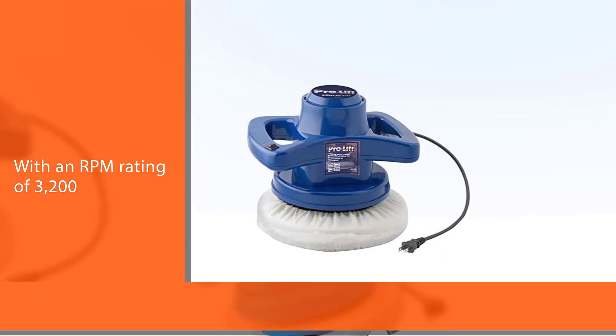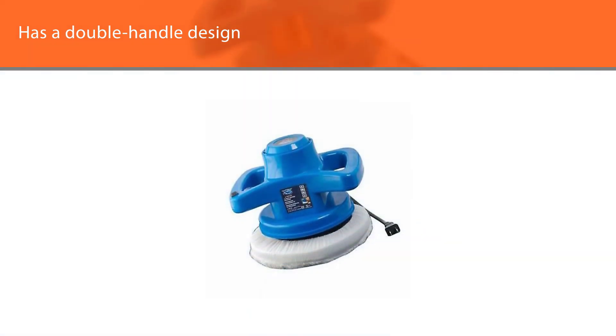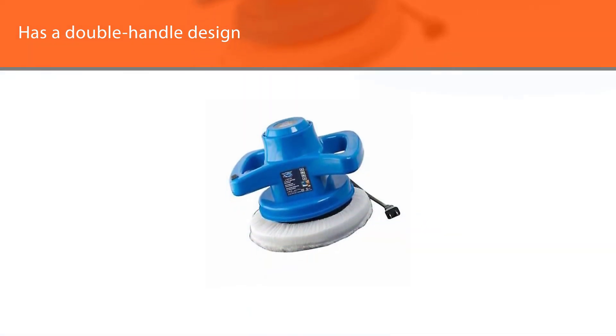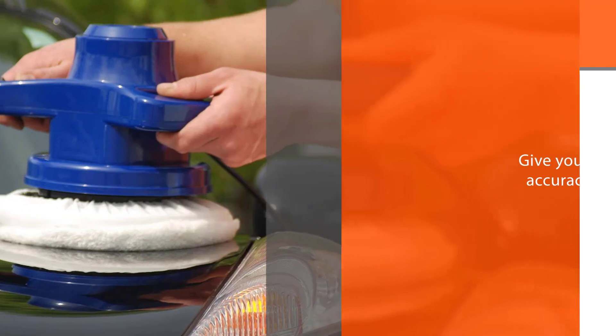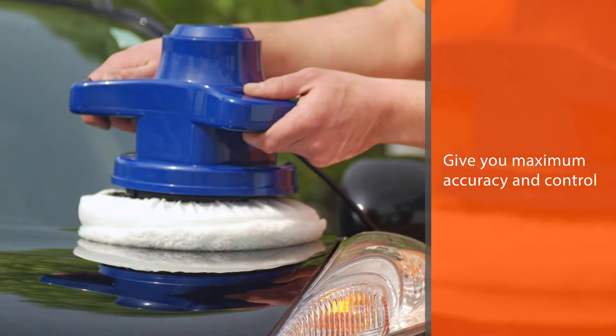It has a double-handle design that will give you maximum accuracy and control, with an ergonomic and lightweight design for easy extended use. However, any pressure put on this buffer will result in immediate slowing of RPMs and possibly even the complete halting of the motor.